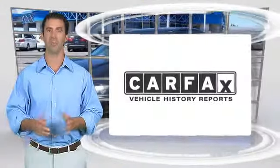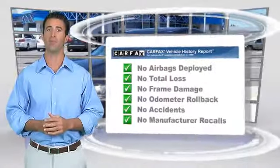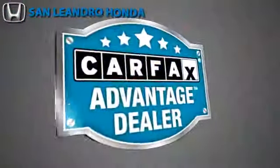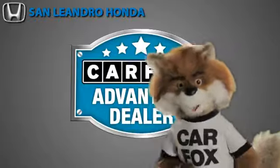Here's another high-quality vehicle with the Carfax Vehicle History Report. Be sure to find a complimentary copy of this report online or contact the dealership. This vehicle qualifies for the Carfax Buy Back Guarantee. Just say show me the Carfax at San Leandro Honda, a Carfax Advantage dealer.